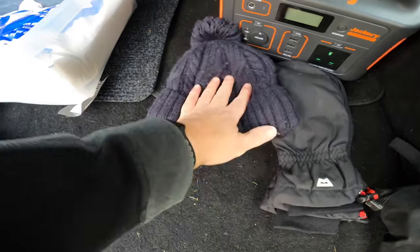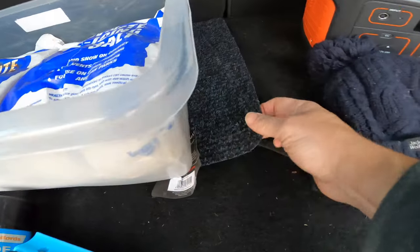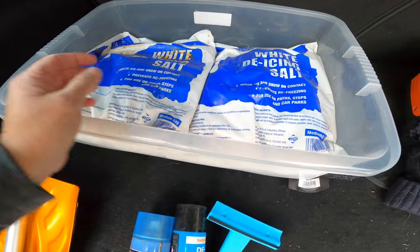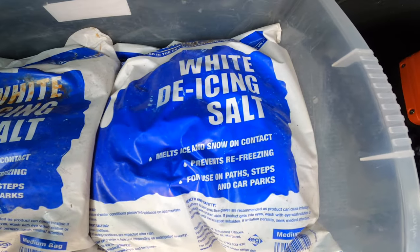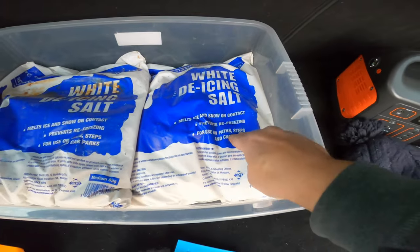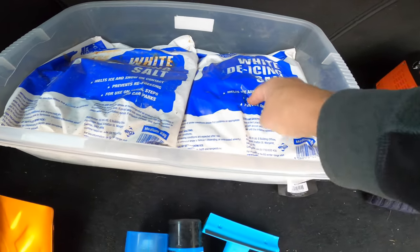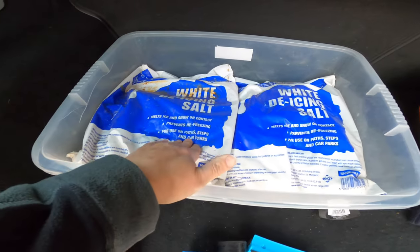I always end up turning it off, but you know. I also have a little box here which I've got a carpet with sticky stuff on the bottom to stop it sliding backwards and forwards because it's heavy. I've got some white de-icing salt — I just picked this up from Homebase, cheapest chips. Stick it under your tyres if you get stuck, melts the ice in the snow, can stop you getting stuck. I used it last year — had three bags, used one, pulled us out of the ice. It was good, just melts the ice straight away.